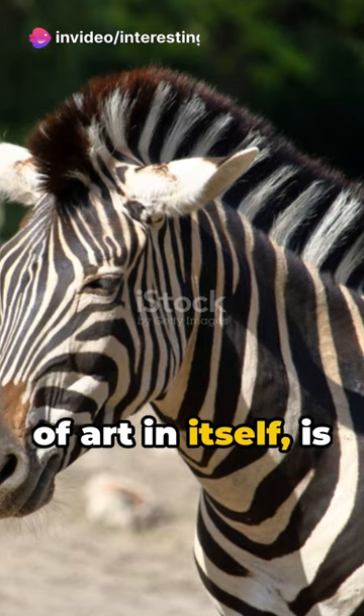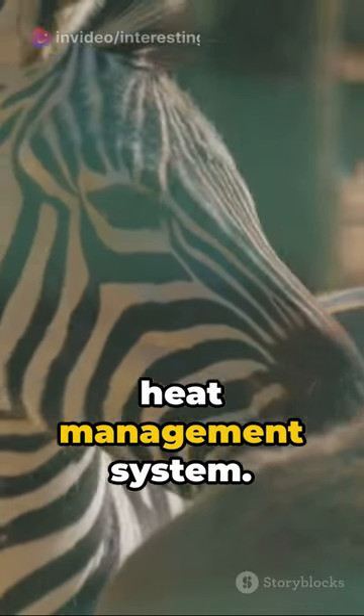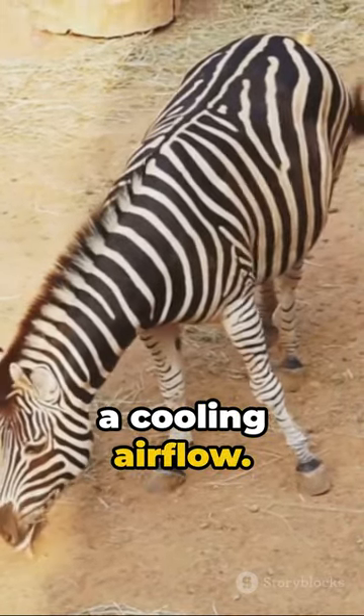Their coat, a work of art in itself, is more than just a stunning visual. It's a sophisticated heat management system. Dark stripes absorb more sunlight, and the light ones reflect it, creating a cooling airflow.